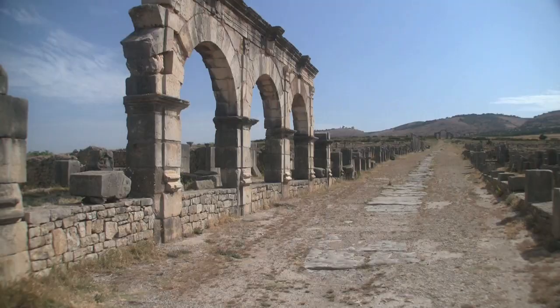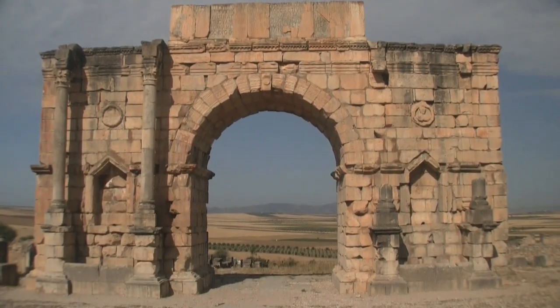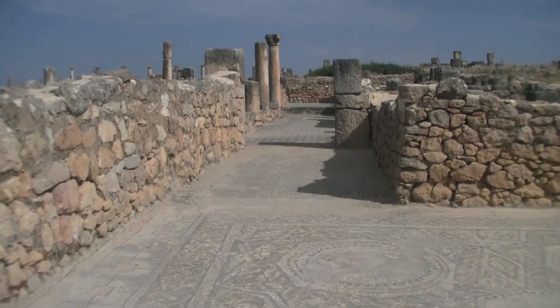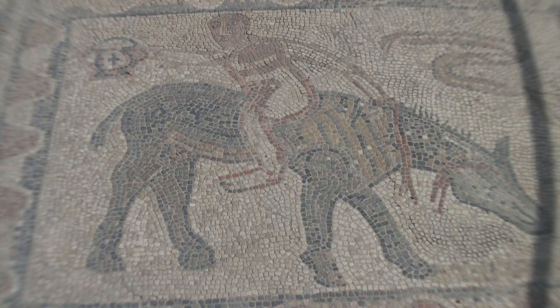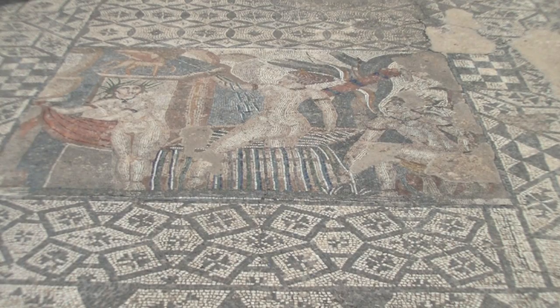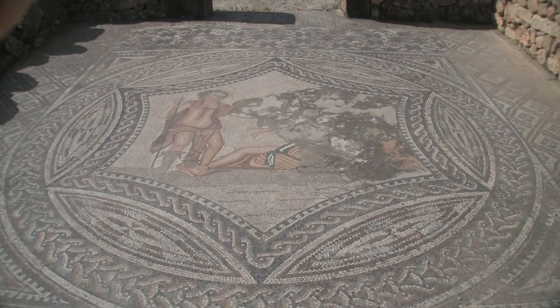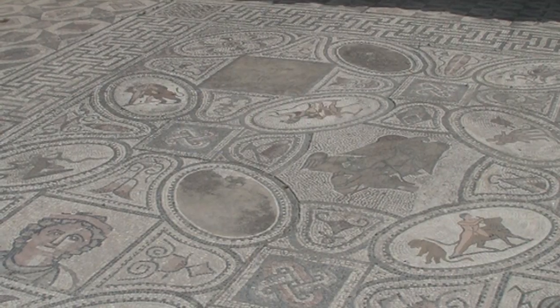The town's principal street is the Decumanus Maximus, with the triumphal arch on one end and a series of mansions fronted with merchant shops on the other. Inside these mansions are elaborate mosaics with various motifs, like Dionysus and the Four Seasons, Diana bathing, and the labors of Hercules.